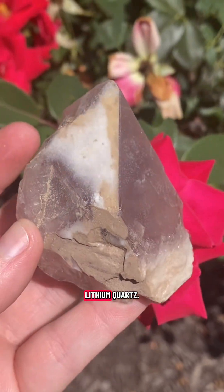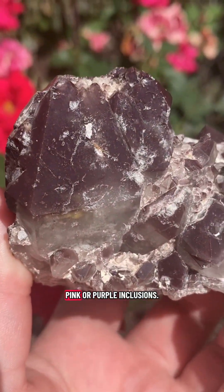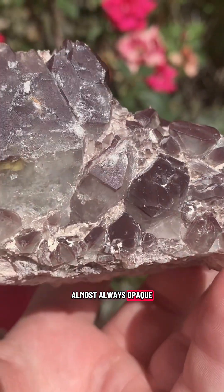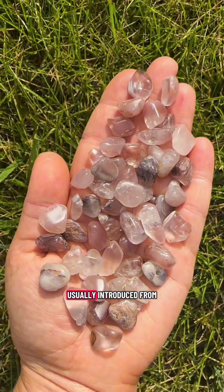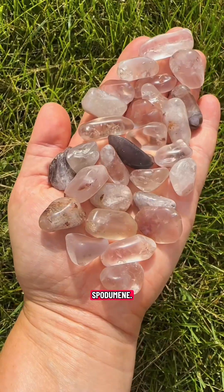Let's get into the geology of lithium quartz. Lithium quartz is a variety of clear quartz with pink or purple inclusions. The inclusions are almost always opaque or milky looking. Lithium quartz is a natural quartz that contains trace amounts of lithium, usually introduced from nearby lithium-bearing minerals like lepidolite or spodumene.